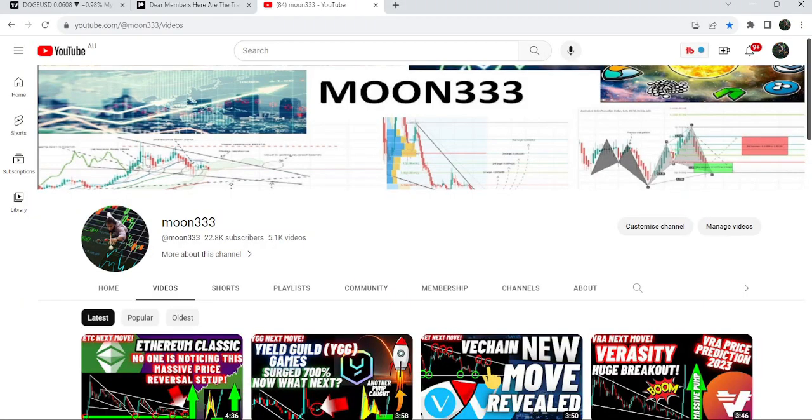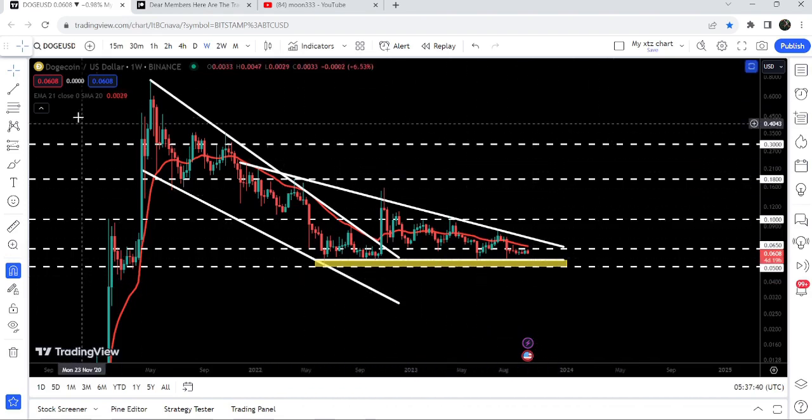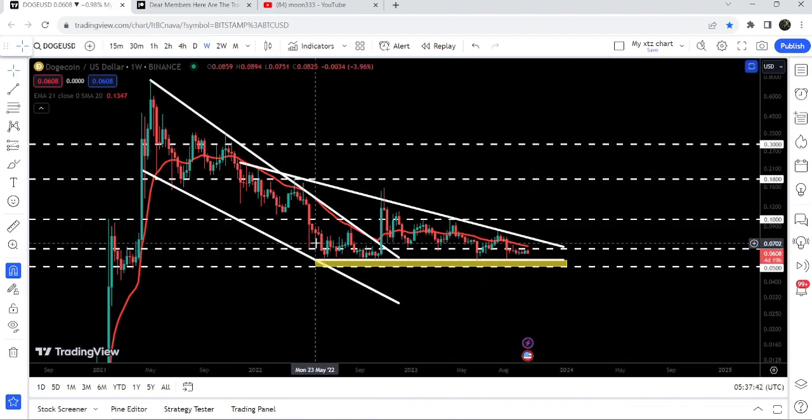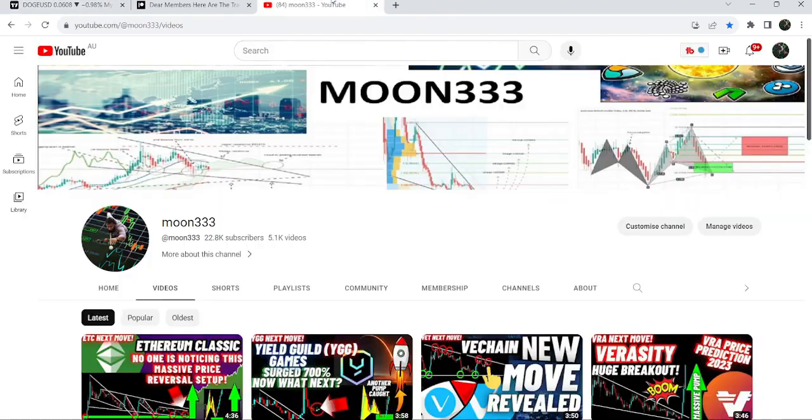Hey friends, this is Atip here. Welcome to the new update on Dogecoin. In today's video, I would like to show you once again this big descending triangle that is formed after breaking out this big falling wedge pattern on the seven-day time frame chart.